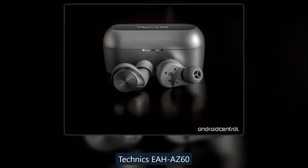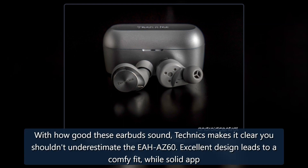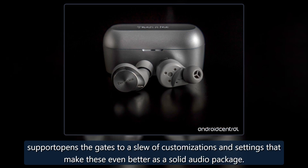With how good these earbuds sound, Technics makes it clear you shouldn't underestimate the EAH-AZ60. Excellent design leads to a comfortable fit, while solid app support opens the gates to a slew of customizations and settings that make these an even better all-around audio package.